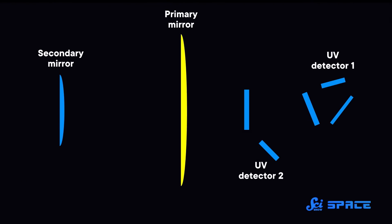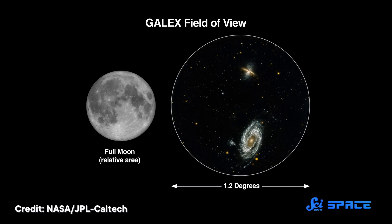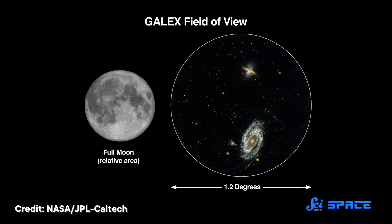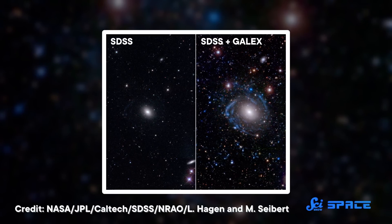GALEX used a 50-centimeter-wide primary mirror to collect UV light. After that, a beam splitter sent two ranges of UV wavelengths into two different detectors, meaning GALEX could make two kinds of observations at the same time. The beam splitter also helped correct for distortions caused by GALEX's field of view, which was super wide compared to most other telescopes. It could see about one and one-quarter degrees of the sky while looking at a single target — that's three times the width of the Moon, and over a hundred times wider than what the Hubble Space Telescope can see in ultraviolet.